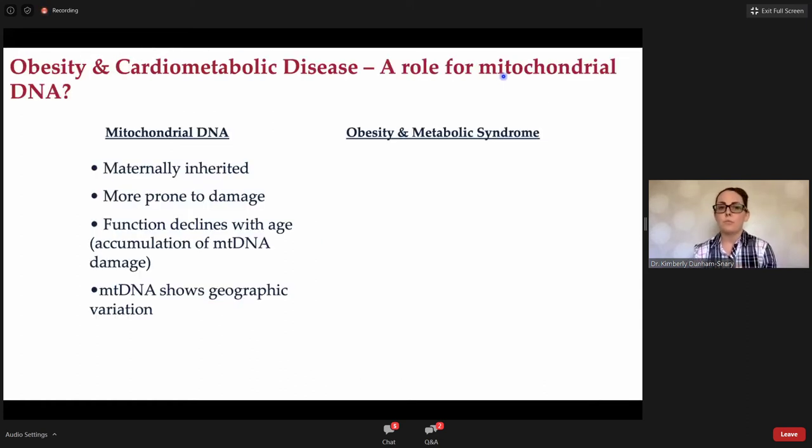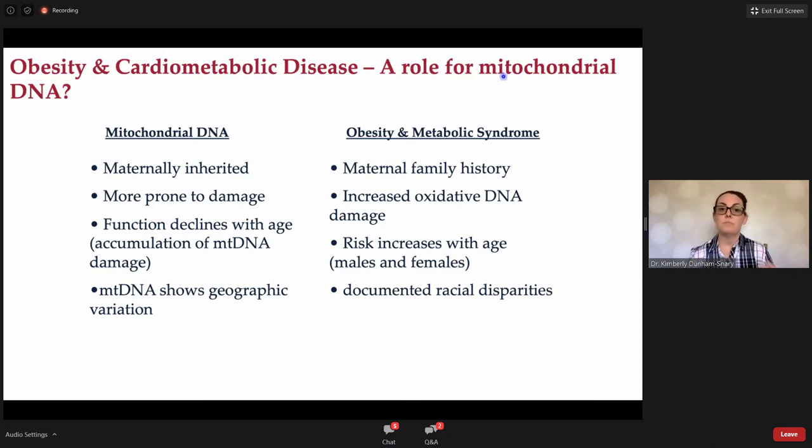Why do I think there's a role for mitochondrial DNA in obesity and cardiometabolic disease? If we look at the hallmarks of mitochondrial DNA: it has maternal inheritance, it's more prone to damage than the nuclear genome which lacks the protective wrapping of histones and a complex repair mechanism. There is a documented functional decline with age associated with accumulation of mitochondrial DNA damage, and importantly, mitochondrial DNA shows geographic variation.